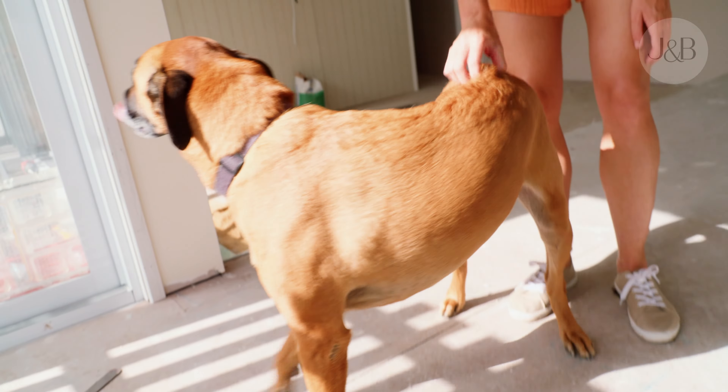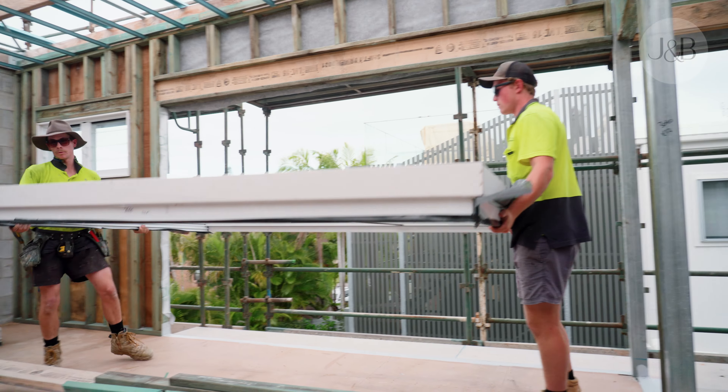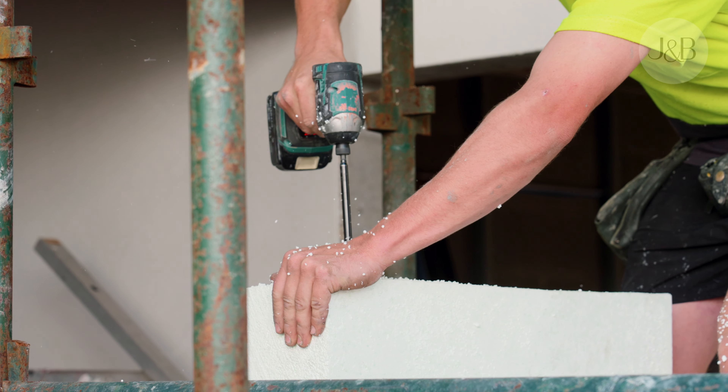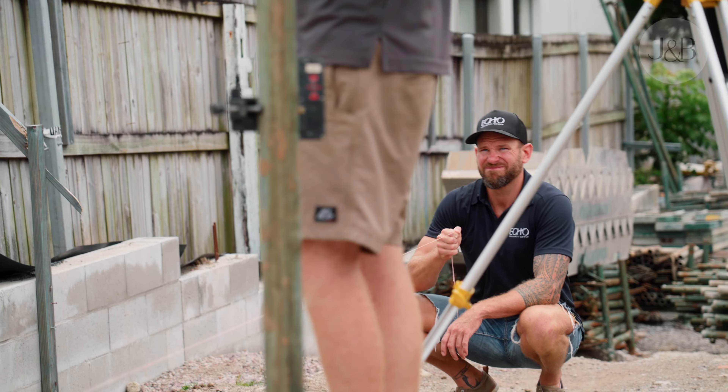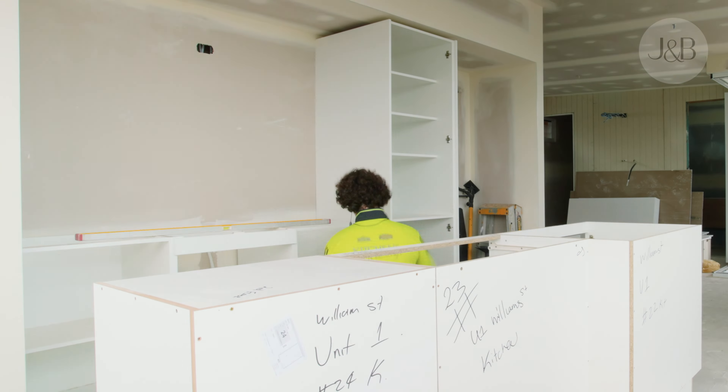He's running around like we own this place already. Oh, he sure is. Whose house is this? It's my house.